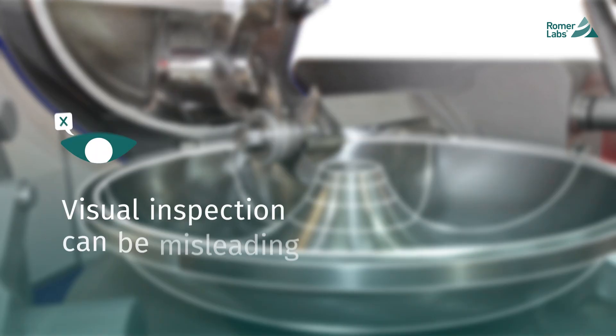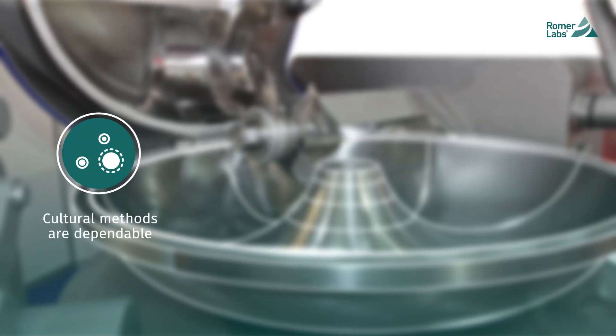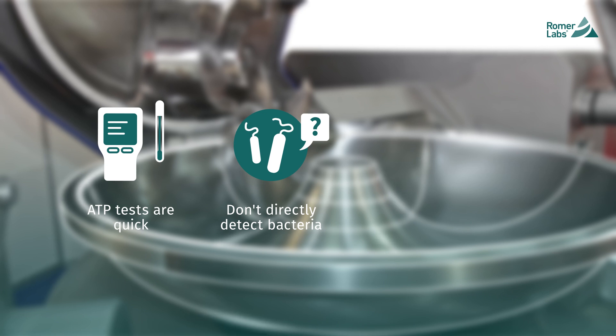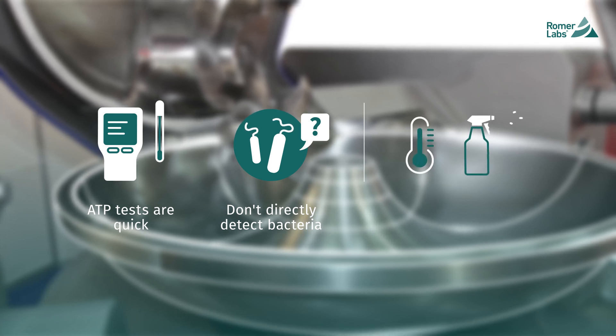Visual inspection is subjective and can be misleading. Cultural methods are dependable, but you can wait days for a result. ATP tests are quick, but don't measure bacterial contamination. Furthermore, temperature or the presence of disinfectants can distort results.